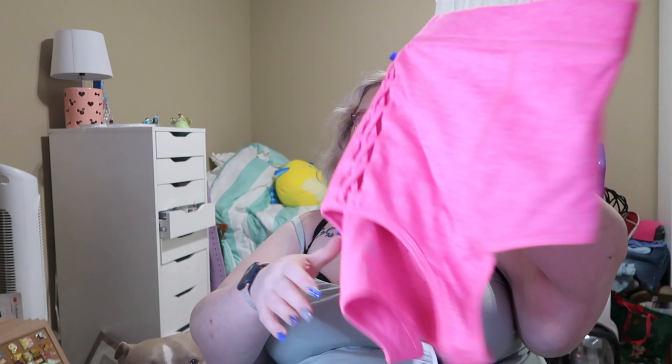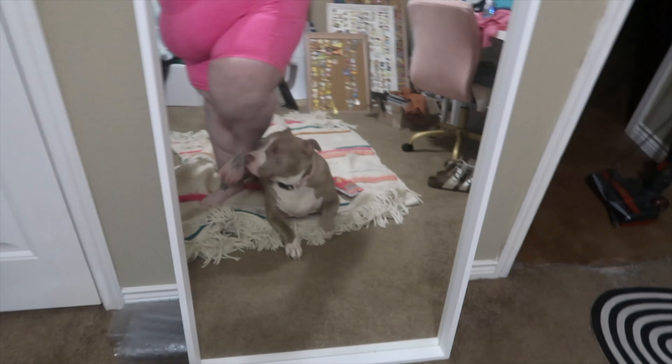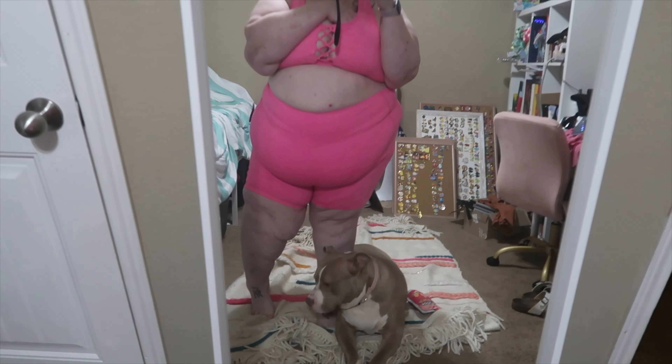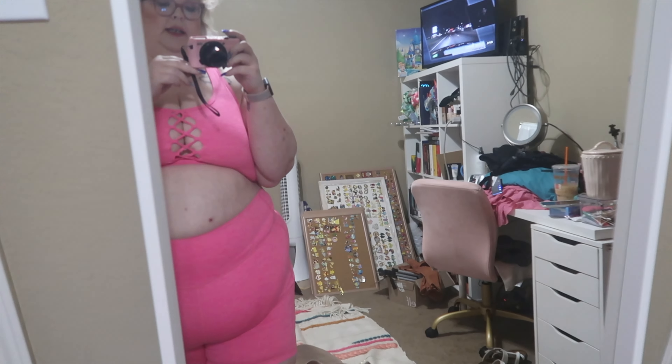I got this sports bra and I love it. It has a little cutout in the middle. It's very comfortable — I've been wearing it this afternoon. I like anything that gives me a little skin.